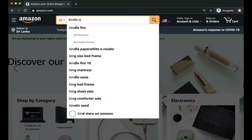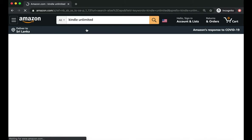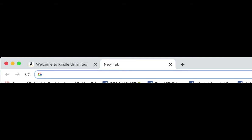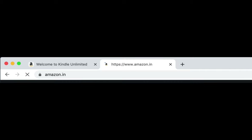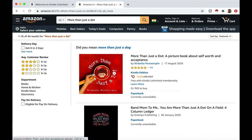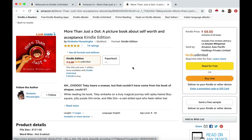If you don't like any of these options, you can even read this for free if you have a Kindle Unlimited subscription. For example, if you are in India, you can go to amazon.in, your local store. If you search for More Than Just a Dot, you will see that you can read it on KU. KU is Kindle Unlimited.